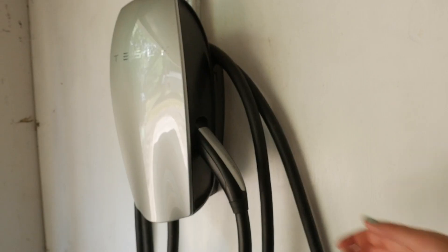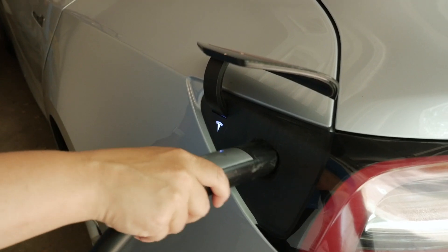The only time you need to charge on the road is when you've gone more than your battery capacity can go in a single day. Easy charging is fast and easy.